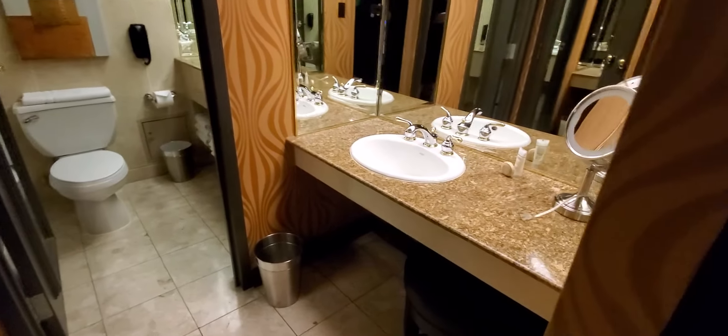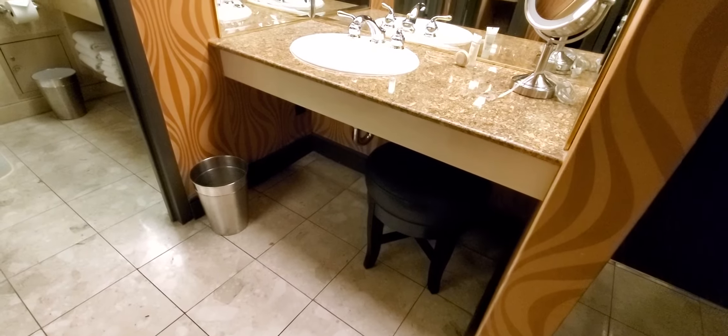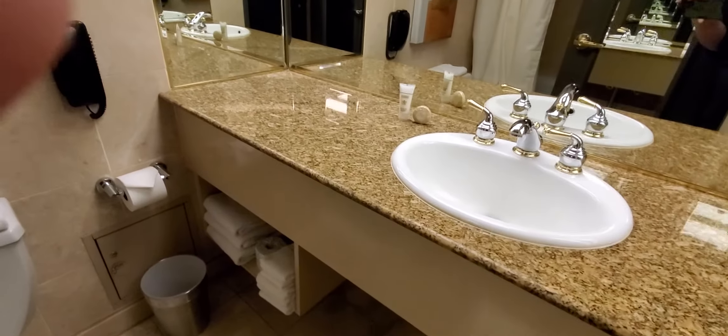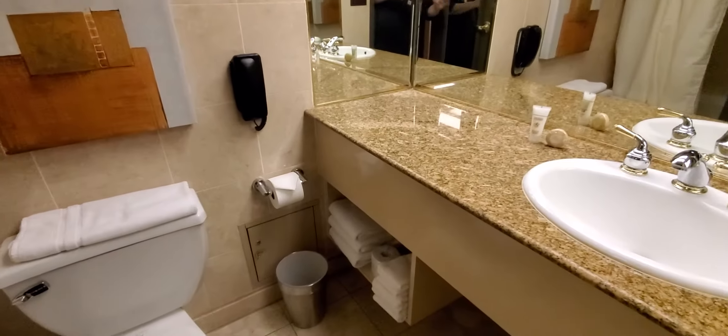Closet. Sink. A little stool in case you want to sit down while you wash your hands. Then there's another bathroom here. Deep tub — I could actually take a bath in that. It's really deep. I'm going to take a bath tonight.